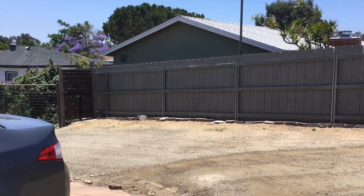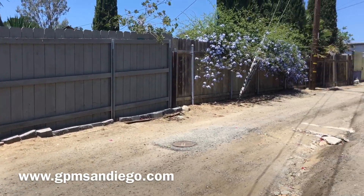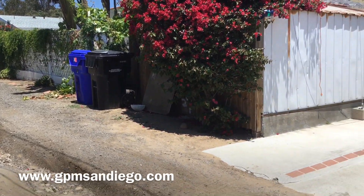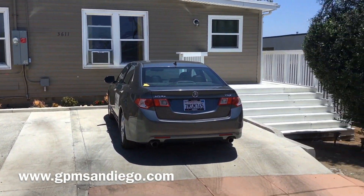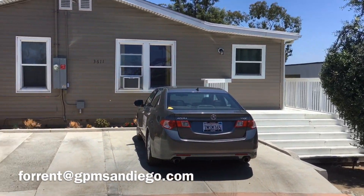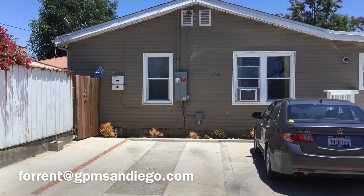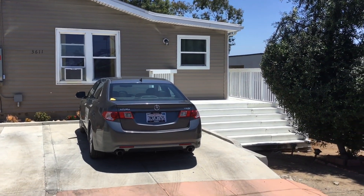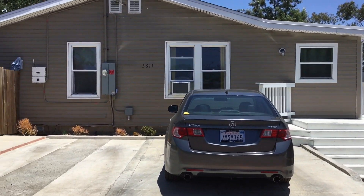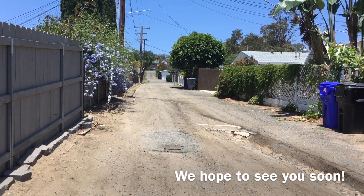If you would like to see this property for yourself, please go to our website at www.gpmsandiego.com. There you'll see all of our show times, all the detailed information, as well as where you will apply. If you have any additional questions, feel free to reach out to us at 4rent — that's f-o-r-r-e-n-t — at gpmsandiego.com. Once again, this is 3611 First Street, 3 bed 2 bath, updated single family home tucked nicely and quietly down First Street. We hope to see you soon.